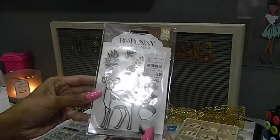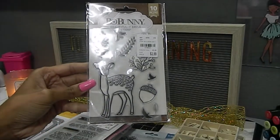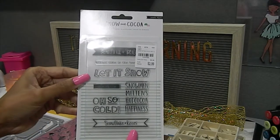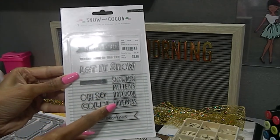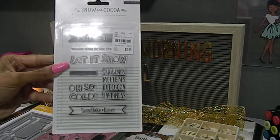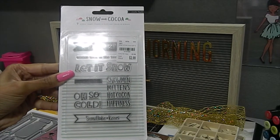Then we have this Bow Bunny stamp called Brisk with 10 pieces - I love the font on it as well as the acorn design, which gathered my attention. I also found Snow and Cocoa - what sold me on this one was the sentiment that says 'snowman, mittens, hot cocoa, and happiness.' I was thinking of different things I can do combining it with my cocoa and coffee cup stamps. This was $2.99 and it's called the crepe paper stamp as well.